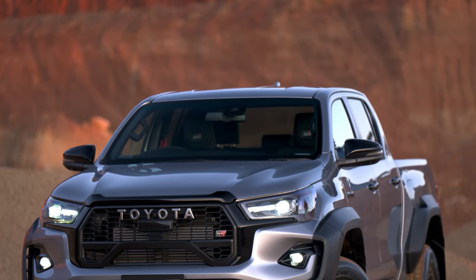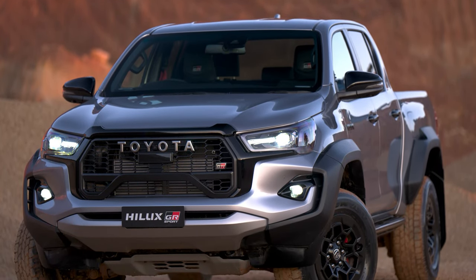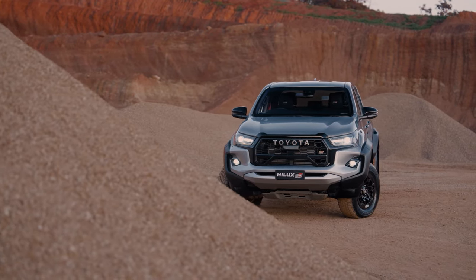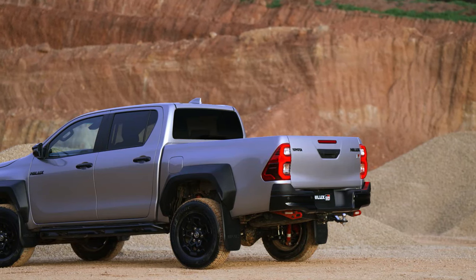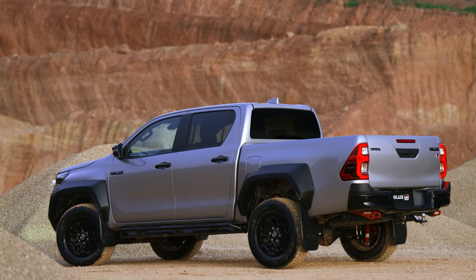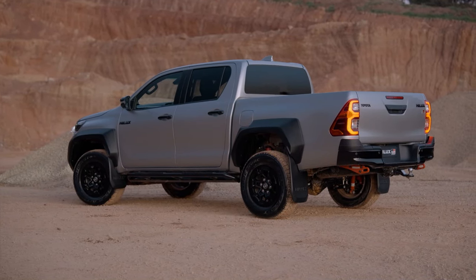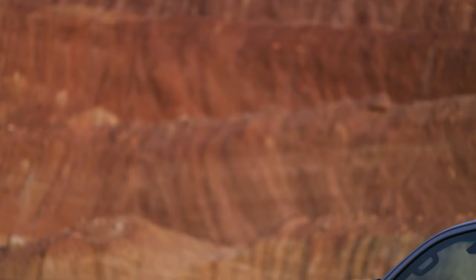The most obvious difference is the exterior design, which features a unique front grille with a large GR logo, a black hood scoop, LED headlights with black bezels, and a black bumper with red accents. The side profile reveals black wheel arches, black door handles, black side steps, and 18-inch alloy wheels with a machined finish and red centre caps. The rear end sports a black tailgate with a GR badge, a black bumper with red toe hooks, and LED taillights with dark chrome surrounds.